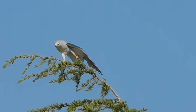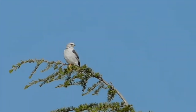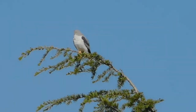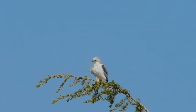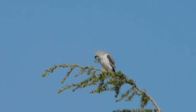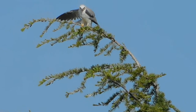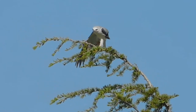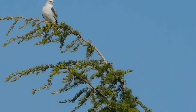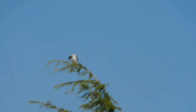Looking over at the kite dining tree, we have the male white-tailed kite, and he's preening. He's over there — I'll see if I can locate the female. She's a little harder to see.